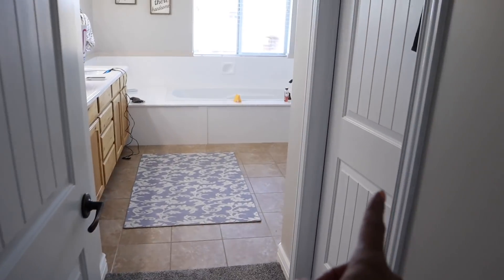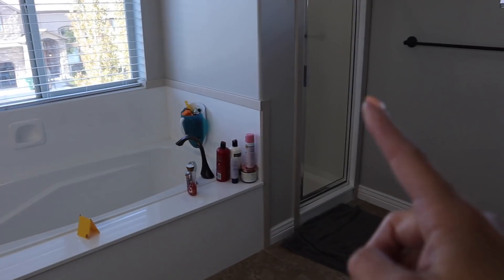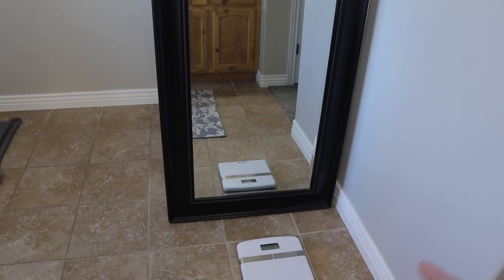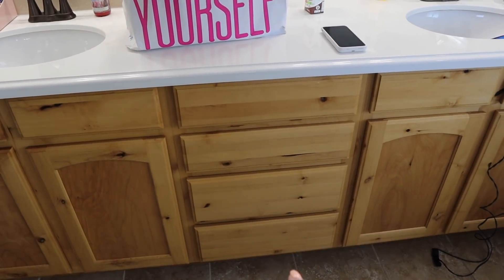Coming in from our bathroom, you have my closet and Brandon's closet - mine's a smidge bigger. We have our double vanities, a great bath area, shower, toilet around there, and a huge mirror right here. We actually have quite a bit of storage - a lot under here and under here. But what we mostly use are these four drawers.